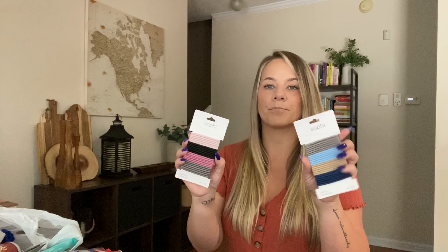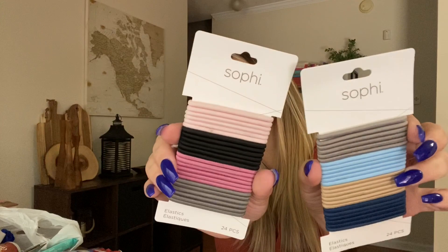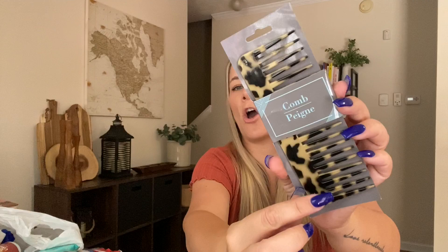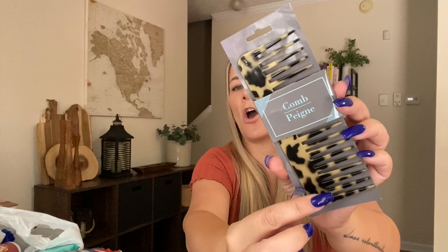I got more hair elastics — ponytail holders, basically. I love this Sophia brand. You get 24 in each, and I love all the colors — they're so pretty. They're just as good as any; they're stretchy and I love having these on hand. I also picked up a leopard comb. I love having a comb for right when I get out of the shower instead of using a brush to detangle my hair, which is actually better for your hair.